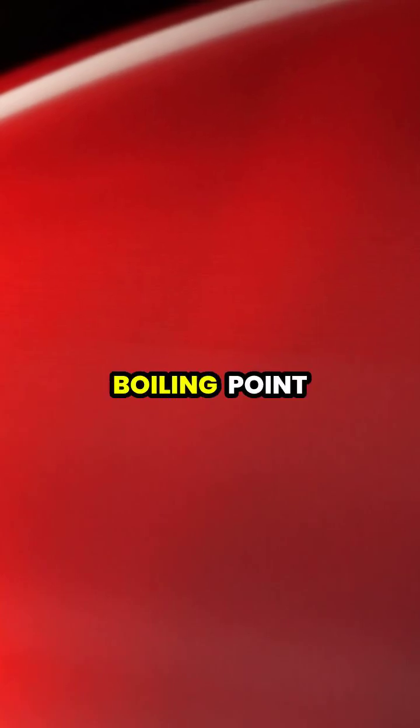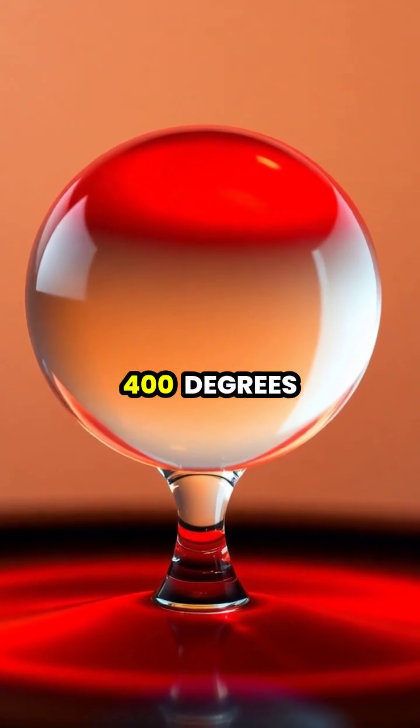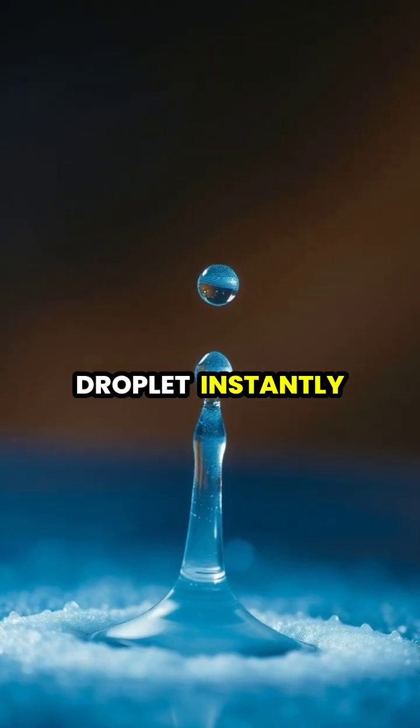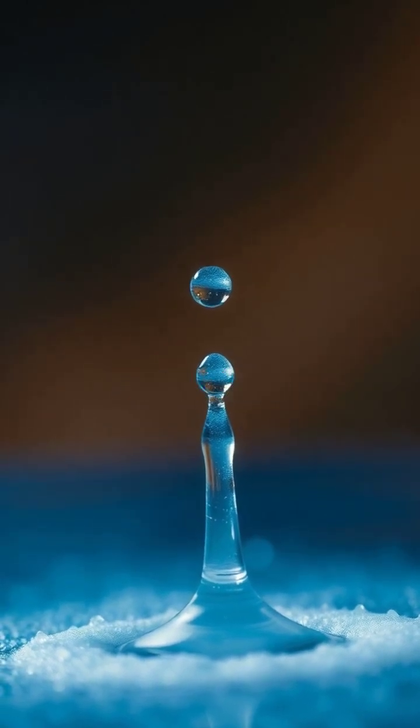The fascinating Leidenfrost effect occurs when a liquid meets a surface that's much hotter than its boiling point. When a water droplet touches a surface above 400 degrees Fahrenheit, something remarkable happens. The bottom of the droplet instantly vaporizes, creating a protective layer of steam that acts like a cushion.